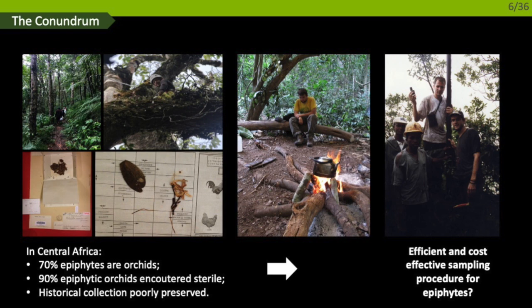But how can we tackle this diversity, especially in the urgency caused by habitat and biodiversity loss? In Central Africa, our observations are that about 70% of orchid species are epiphytic — they grow on trees — and at any given moment, 90% of orchids are not flowering, so we cannot identify them to species level. Historical collections are poorly conserved, and critical identification characters are often inaccessible. Because of deforestation, intact forests are now days away from the capital, so we can't return to sites regularly to observe flowering.